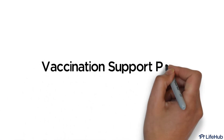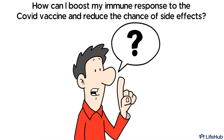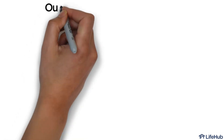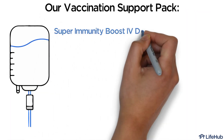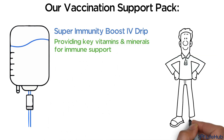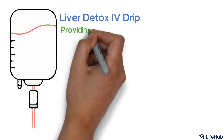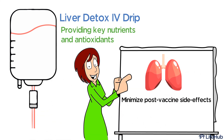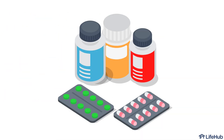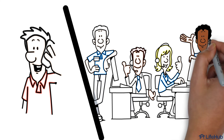Vaccination Support Pack. How can I boost my immune response to the COVID vaccine and reduce the chance of side effects? Our vaccination support pack includes a super immunity boost IV drip providing key vitamins and minerals for immune support, a liver detox IV drip providing key nutrients and antioxidants to help minimize post-vaccine side effects, and optional immune boosting supplements and health screening tests.